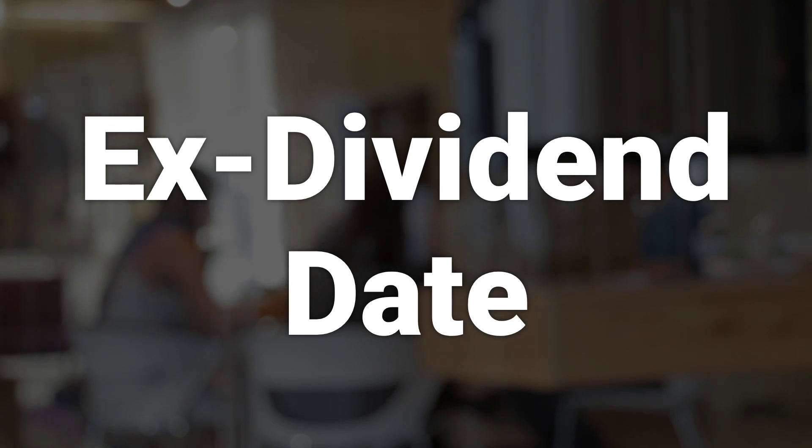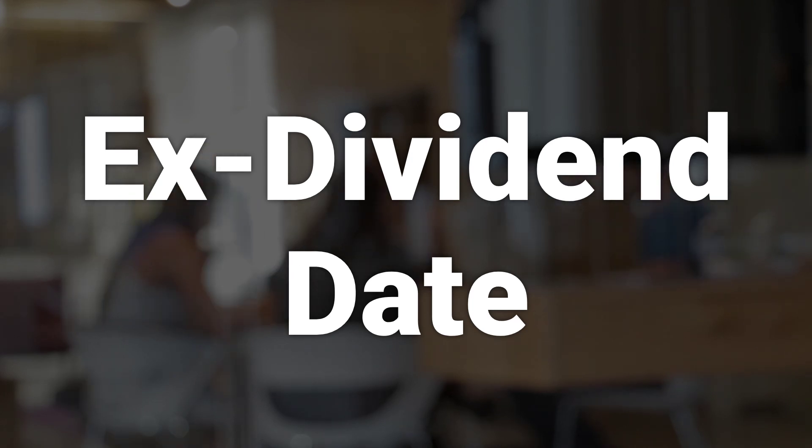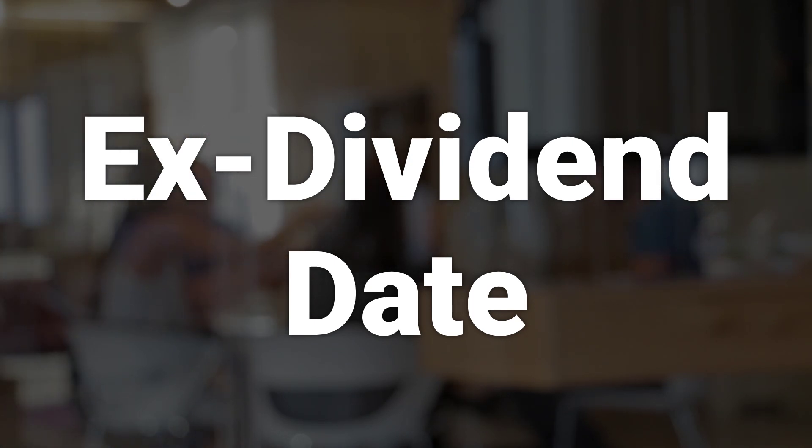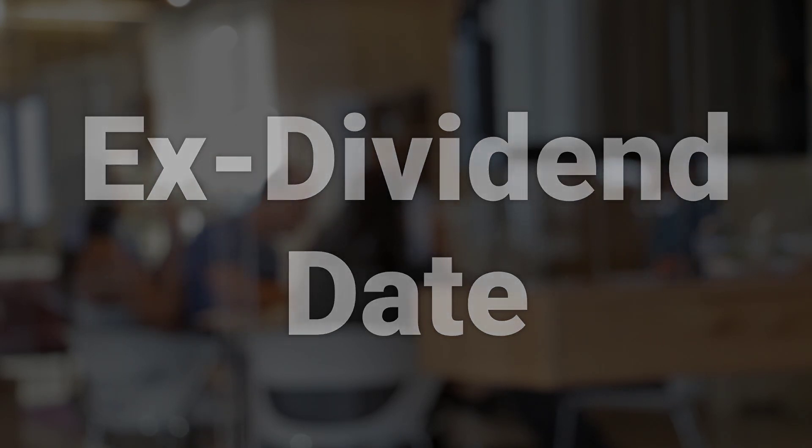The third stage is the ex-dividend date, which is the date that determines which of these shareholders will be entitled to receive the dividend. Typically, the ex-dividend date is set one business day before the record date. Shareholders who bought the stock on the ex-dividend date or after will not receive a dividend. However, shareholders who own their shares at least one full business day before the ex-dividend date will be entitled to receive a dividend.